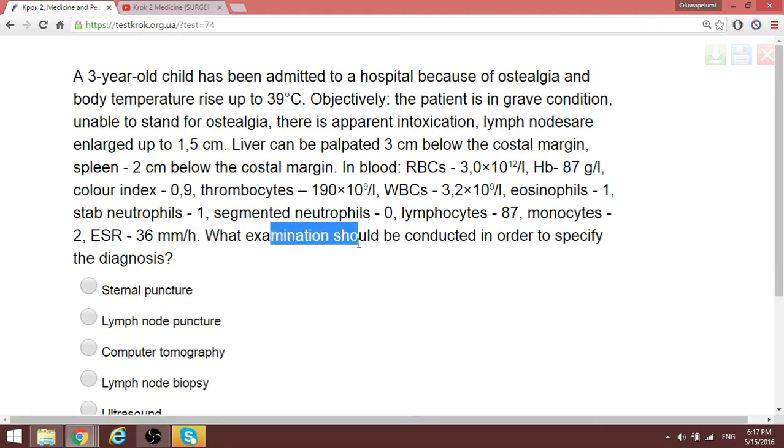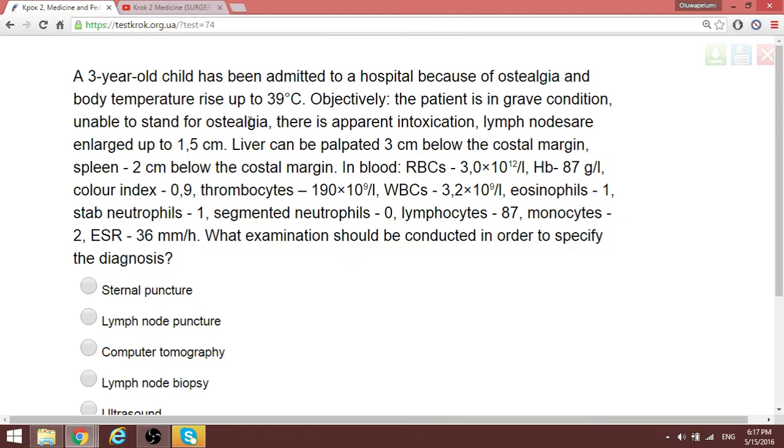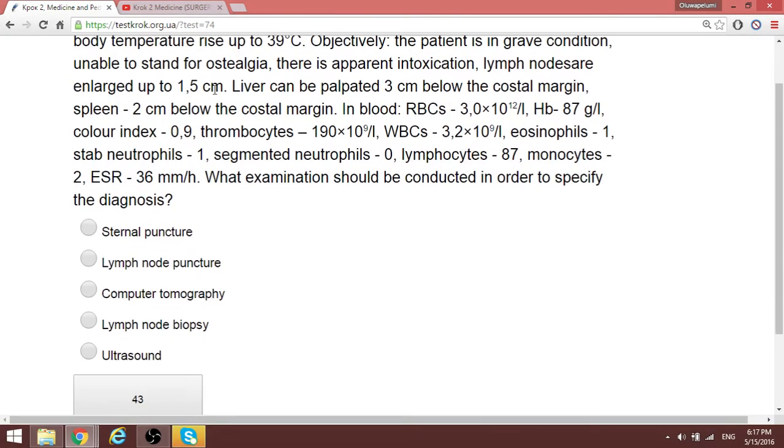Question 55: What examination should be conducted? Sometimes with a long question, you can read the last sentence first. They want to know what examination to conduct in a patient having bone pain (ostalgia) with 87% lymphocytes on blood work. We are suspecting a form of blood cancer. In a three-year-old, most commonly in children, you have acute lymphoblastic leukemia, one of the most common cancers.